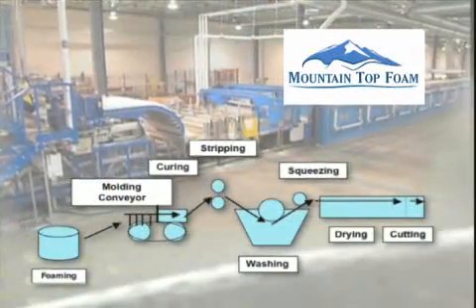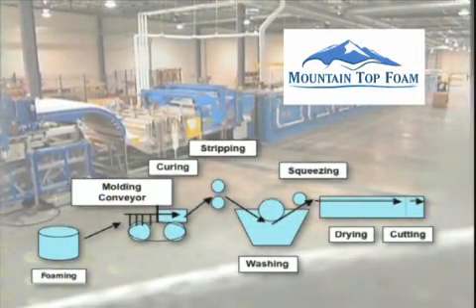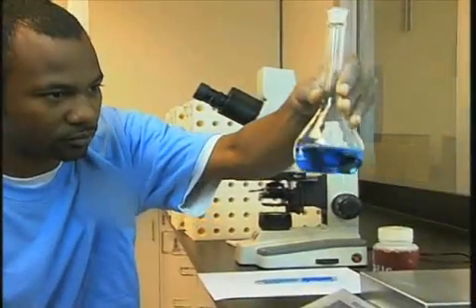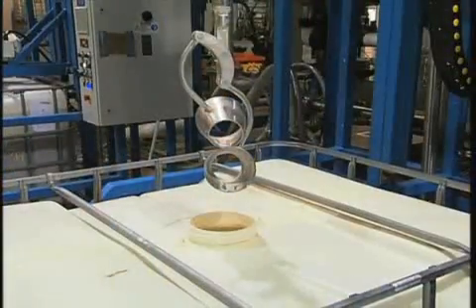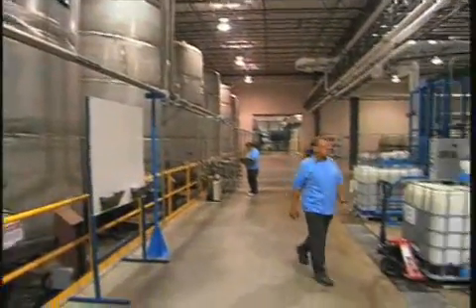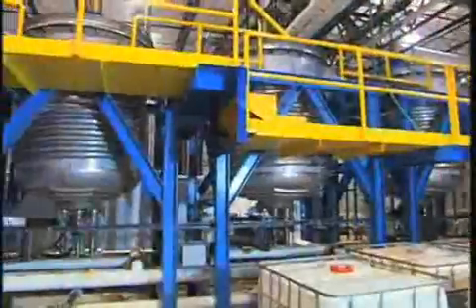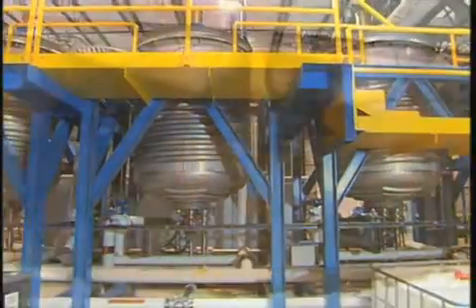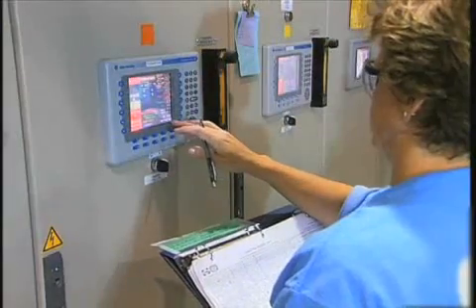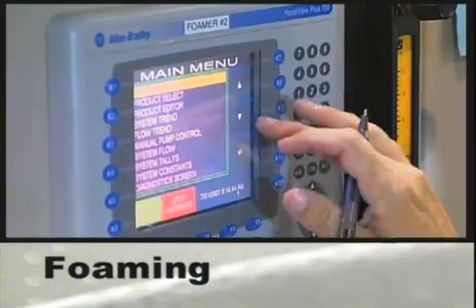Mountaintop Foam production and research engineers take great care to ensure rigorous standards of quality are maintained by checking the chemical compositions of raw materials as they are received, prior to their release for manufacturing. Once the materials are approved, the process starts with foaming, where air and latex are combined to make bubbles, which are then blended with a gelling agent to make foam.